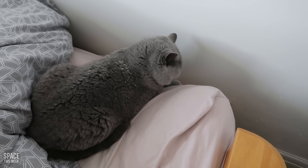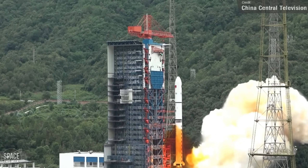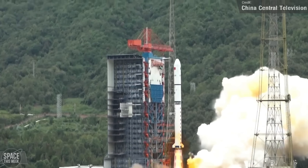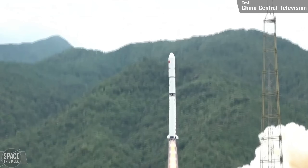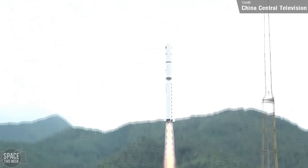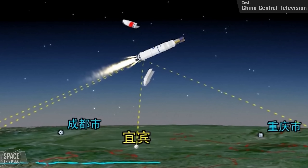The final orbital launch of the week took place in China, where a Long March 2D carried three Yaogen-39 satellites from the Zichange Satellite Launch Centre on the 31st of August. While China is pretty vague about the details of the Yaogen series, it is widely understood that they are used for military reconnaissance.